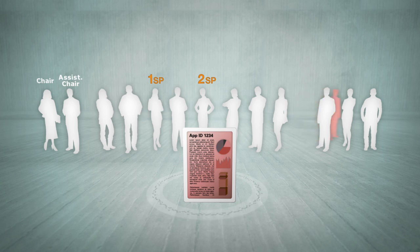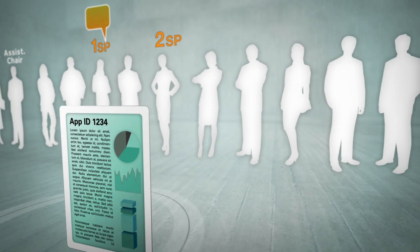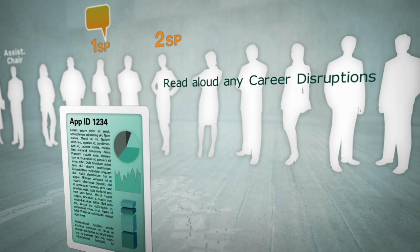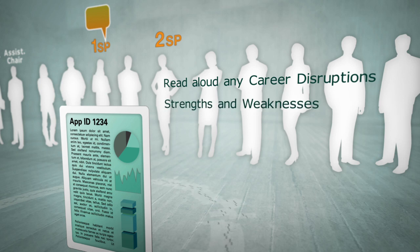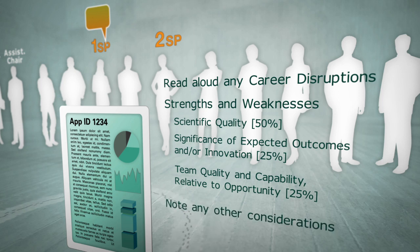Once all conflicted panel members have left the room, the chair will announce the scores from the primary and secondary spokespersons. The primary spokesperson will read aloud the applicant's brief description of any career disruptions listed in the grant proposal and they'll discuss the application, focusing on its strengths and weaknesses in relation to the three specific assessment criteria. They'll also note any other relative to opportunity considerations.